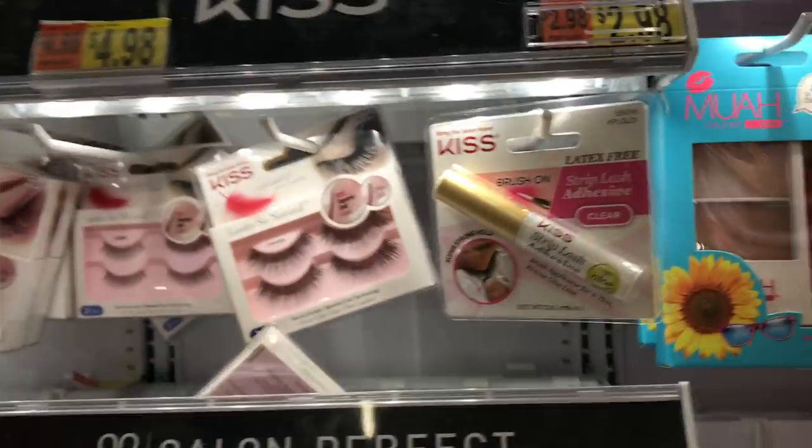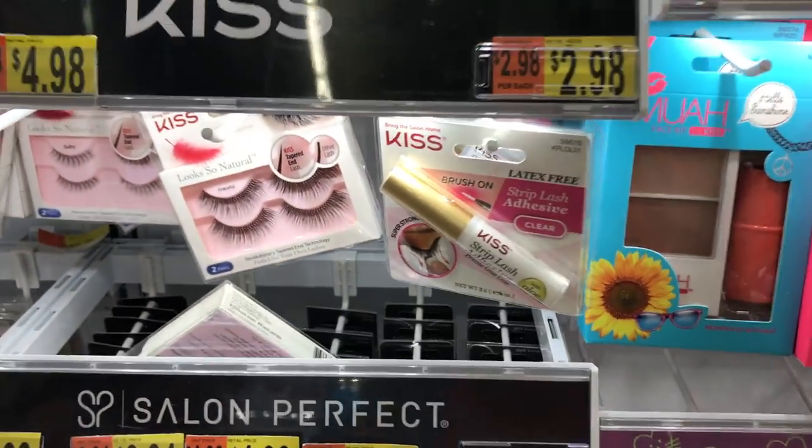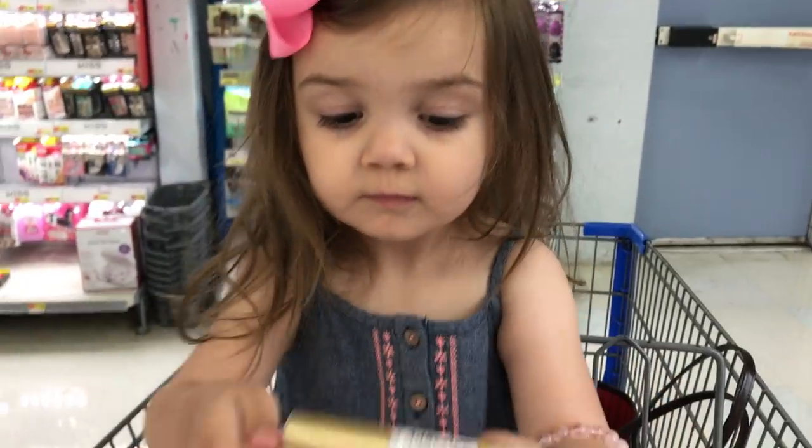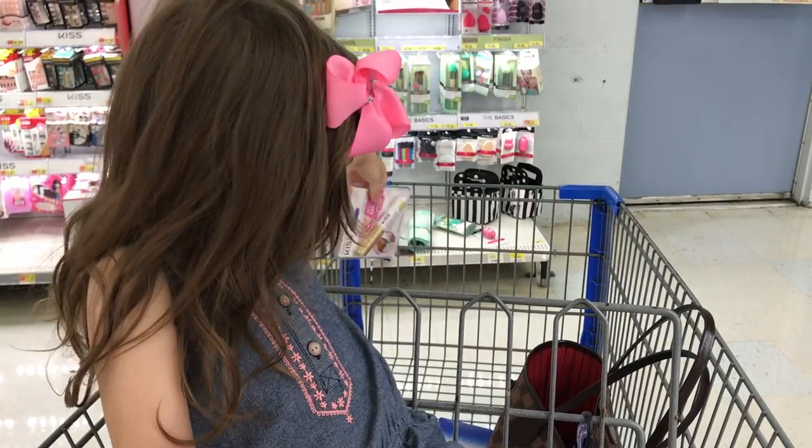I needed some more eyelash glue — story of my life. The Revlon Precision Lash Adhesive I love, but you can't find that anywhere. Everybody knows the struggle we're all going through now. So I end up getting this Kiss Strip Lash Adhesive in clear — the one with aloe. It's pretty darn close to the Revlon. It's getting me through. It's going to be good enough. Even though I wasn't jumping up and down about repurchasing this product, I still know I need it.